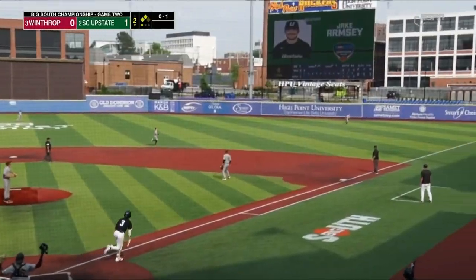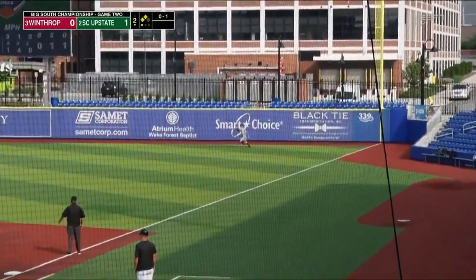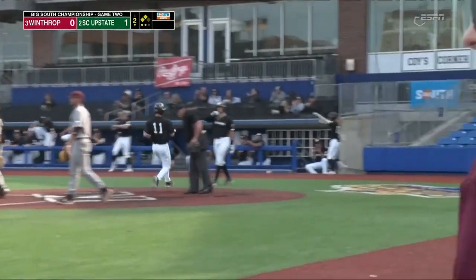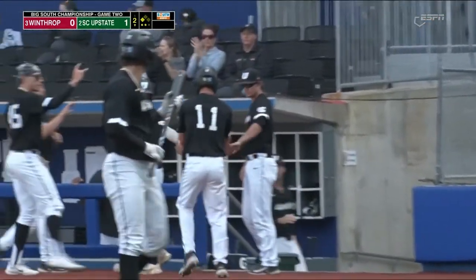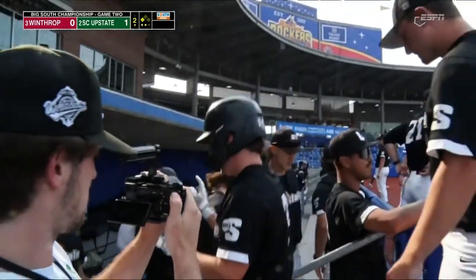Armsey the batter now. Swings and lifts this in the air deep down the right field line. Ricky Teal with a long run to the corner, makes the catch, but it should score a run. Both runners tagged. Down from third comes Grobe, and it's a sac fly to right and an RBI for Armsey. It's 2-0 USC Upstate.